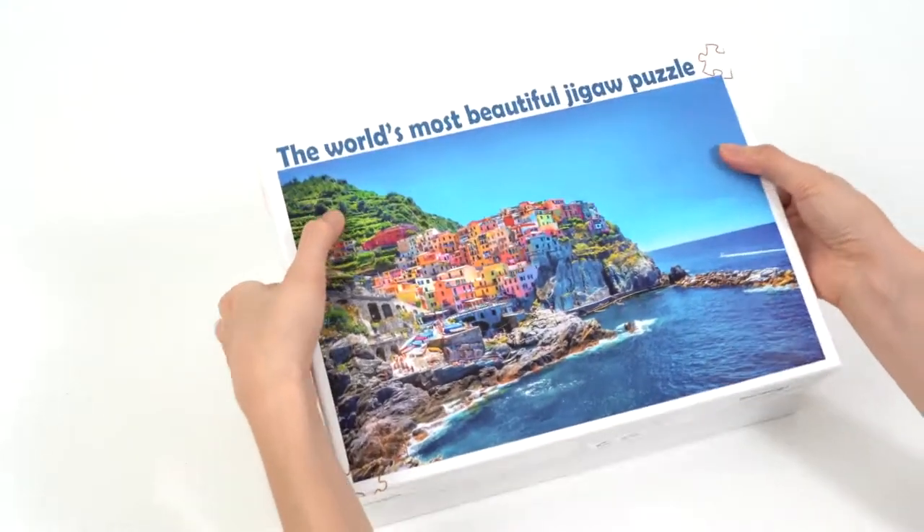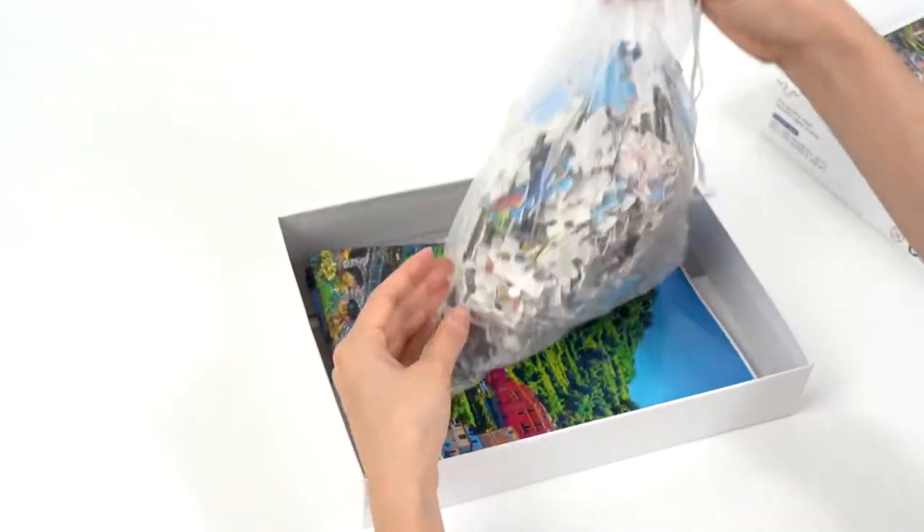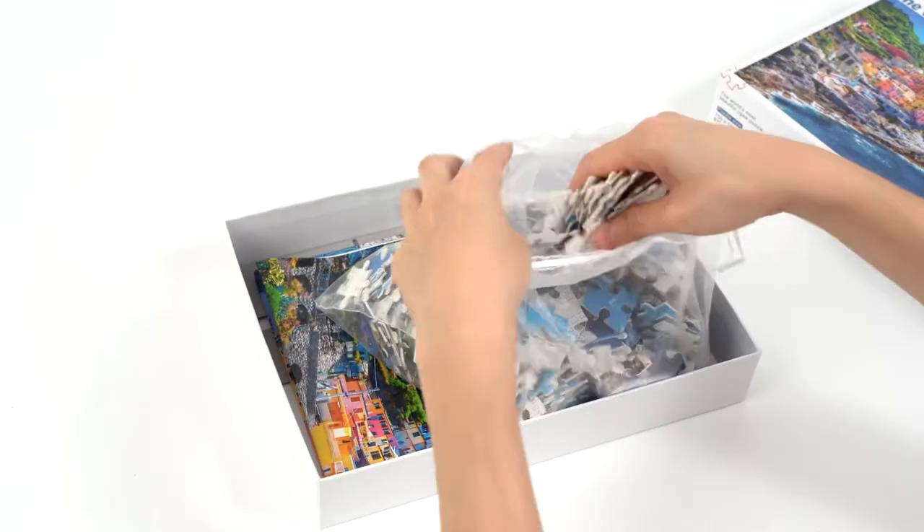Best-selling creative puzzle — here's why puzzlers love it: customized image, one image for one puzzle, every piece is unique, eco-friendly white materials.